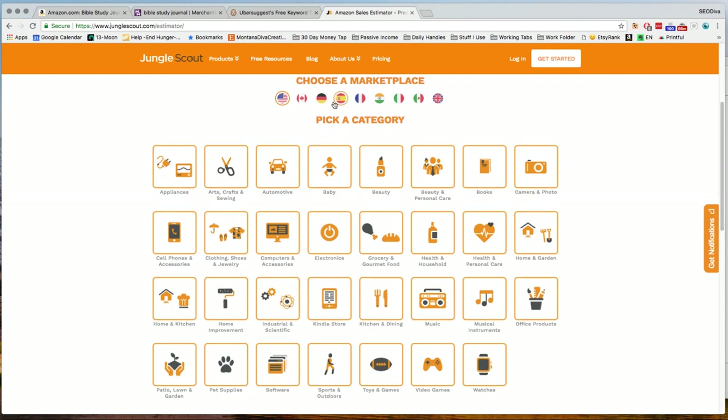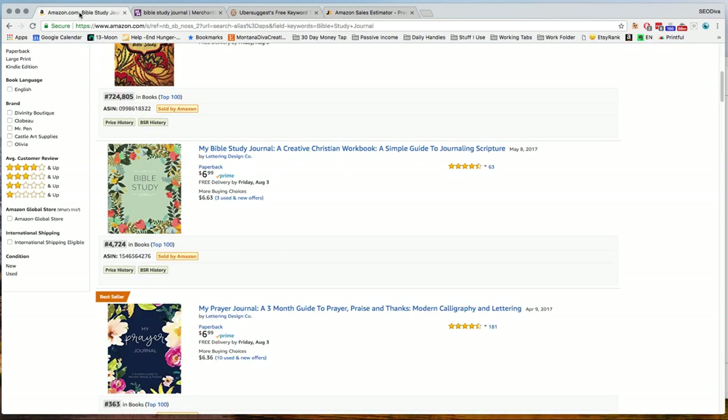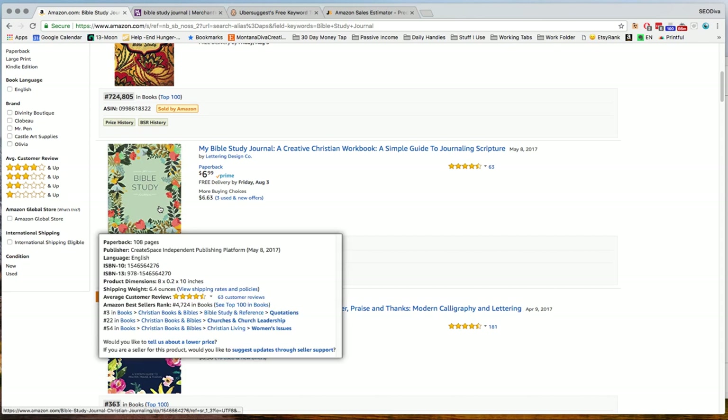You can choose the marketplace and the category. In this case I chose books and I put in the rank of 4,724. So they're selling 459 books a month. Now that's an estimate — it's not firm — but it does let you know that this is a CreateSpace book. It also shows they're number three in Christian books and Bibles and quotations.